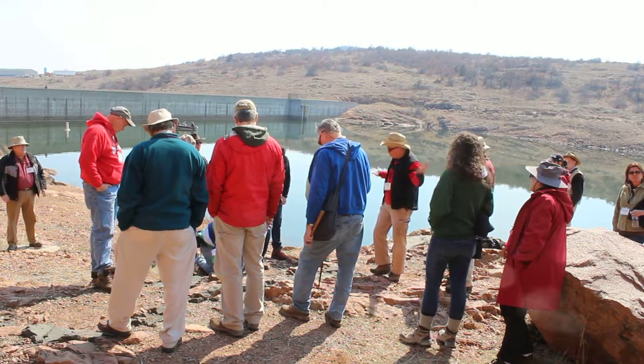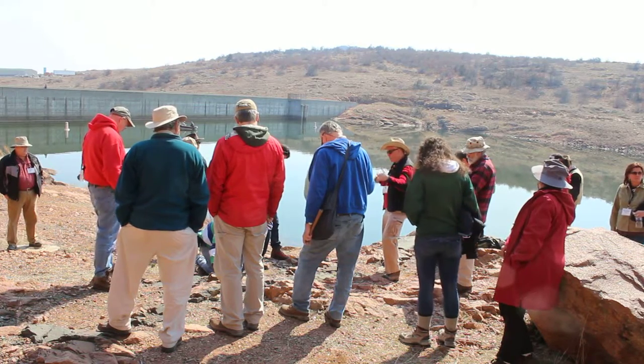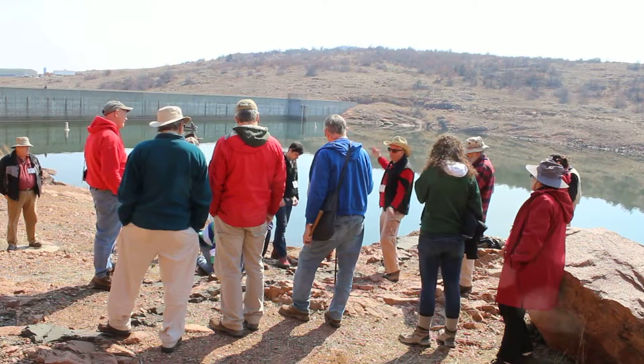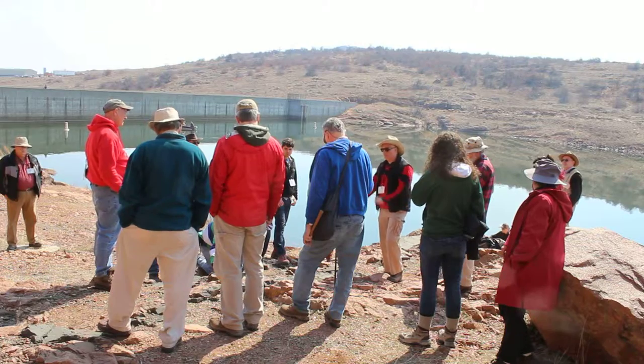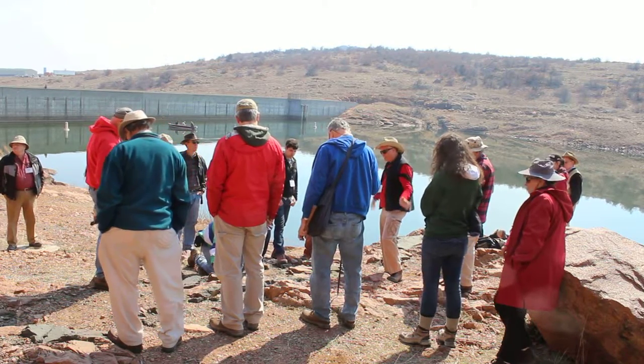I think it was John Hogan or Charles who pointed this out first — basically saying that these dikes are stuck here. They're not going anywhere else. They're not feeding anything else. This is just emplaced at this horizon, and that's it. That may not be true elsewhere, but that certainly is the case here.